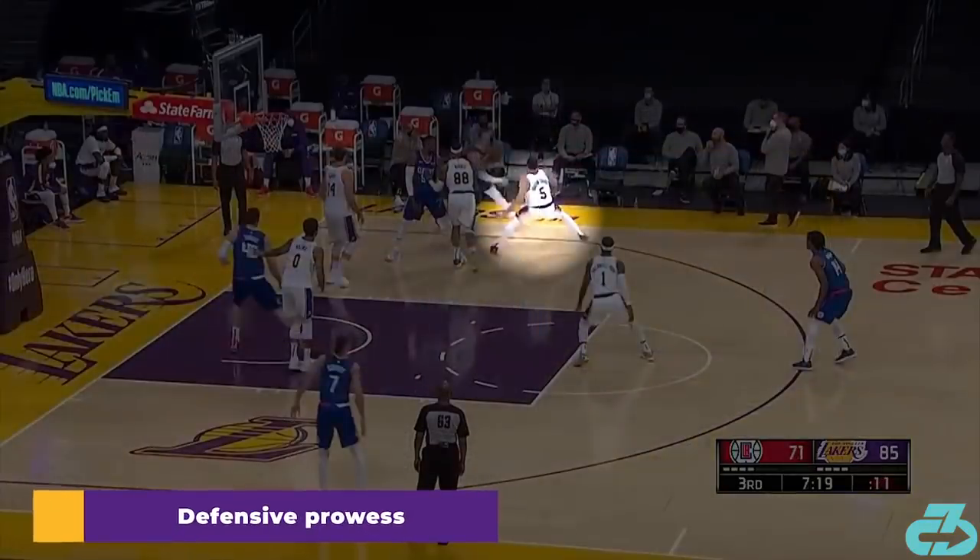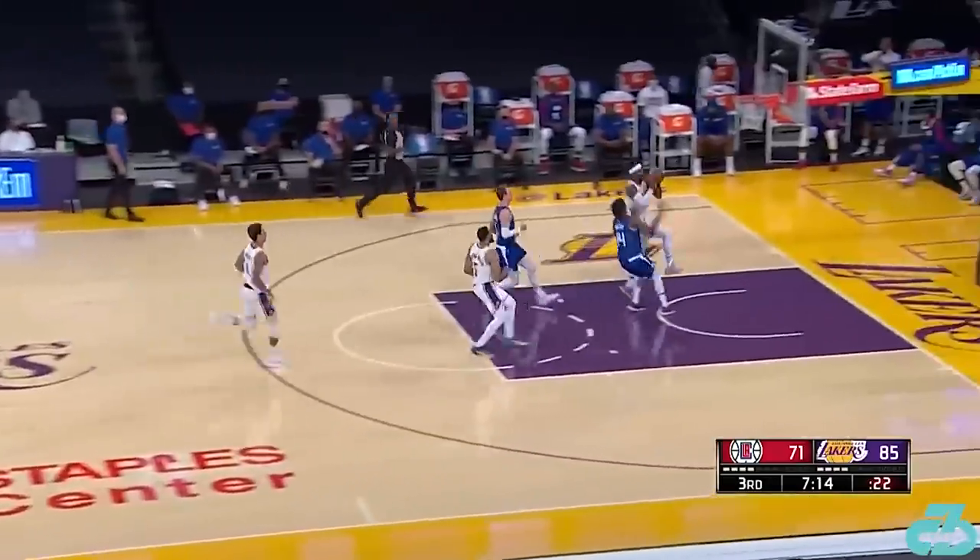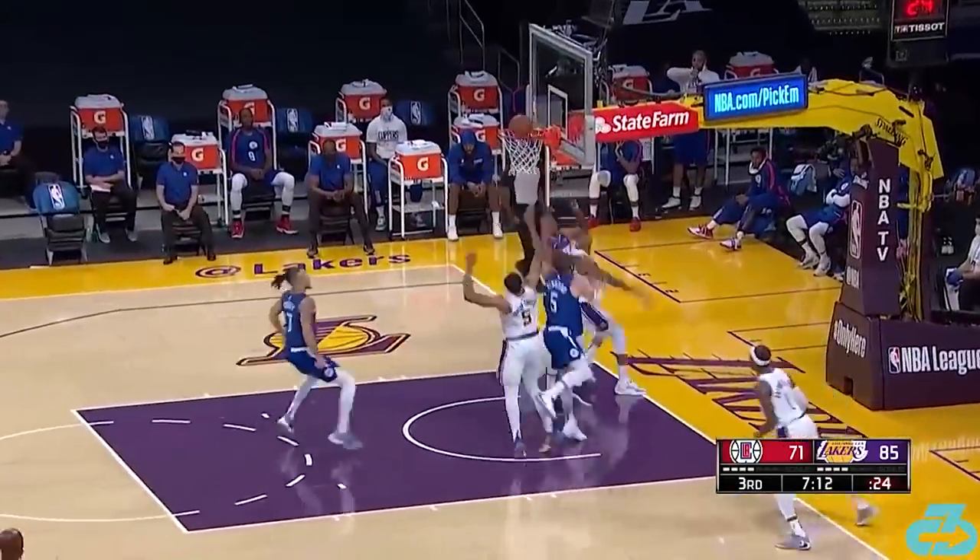Last but not least, he's no defensive slouch either. To that point, Coach Frank Vogel has explicitly noted THT's defensive ability multiple times.